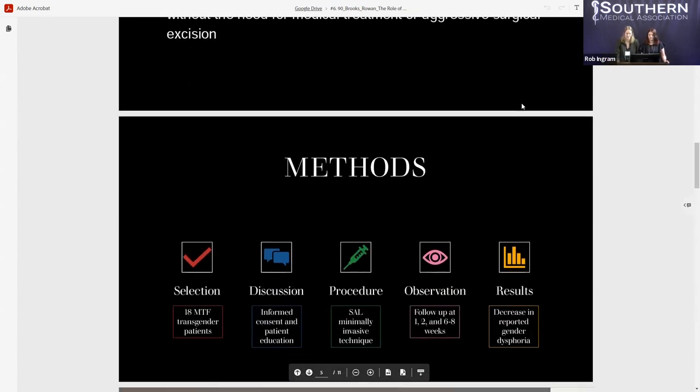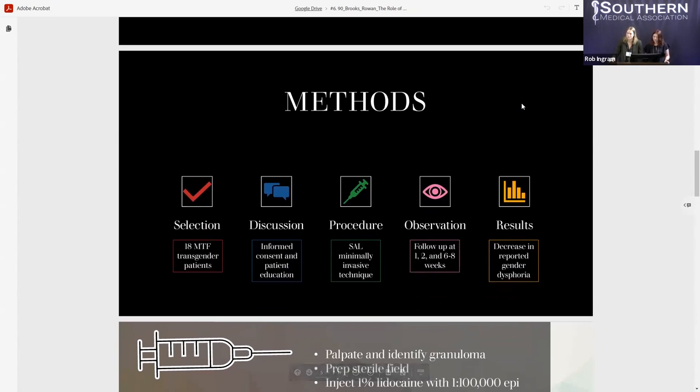A little bit about the design of our study: our patient population included 18 male-to-female transgender patients. Informed consent was acquired after a lengthy discussion with the primary surgeon, including risks and benefits of the procedure. The novel technique was often performed in conjunction with facial feminization procedures. Post-operative follow-up occurred at one- and two-week intervals, and then a two-month follow-up at either six or eight weeks depending on the patient. Perceived gender dysphoria was analyzed both pre- and post-operatively, and there was a significant decrease in perceived gender dysphoria among our population.